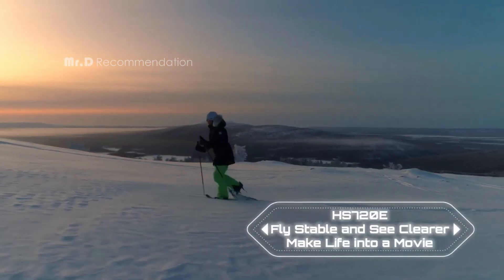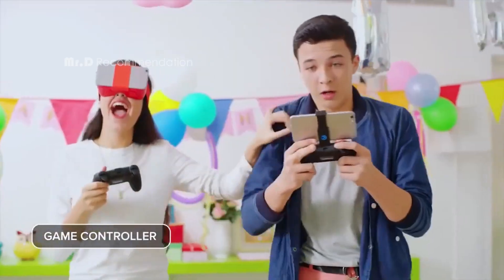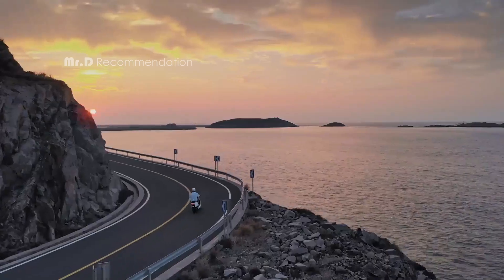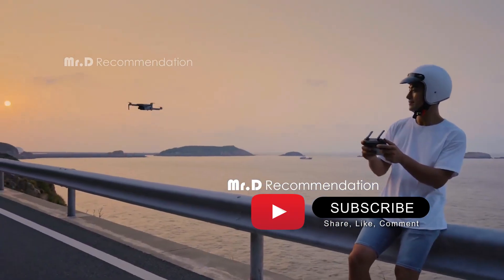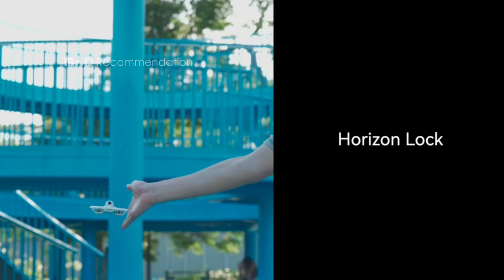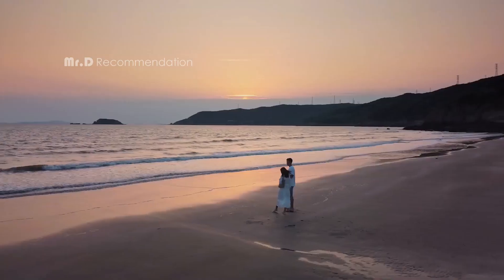That's all for our list of the best budget drones of 2023. We hope you liked this video and found it useful. If you did, please leave a like and share it with your friends. Also, make sure to subscribe to our channel and click the bell icon to get notified of our upcoming videos. We have a lot more reviews of tech products and gadgets coming your way, so don't miss out. Thank you for watching and we'll see you in the next one.